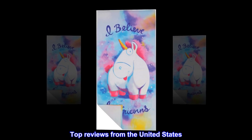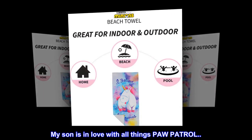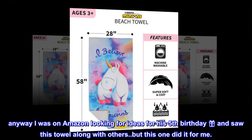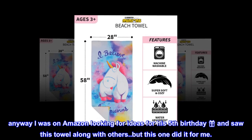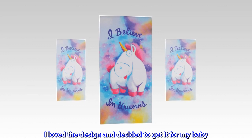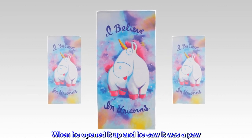Top reviews from the United States. Worth seeing my son smile. My son is in love with all things Paw Patrol, so I'm always on the lookout for Paw Patrol items. I was on Amazon looking for ideas for his fifth birthday gift and saw this towel along with others, but this one did it for me. I loved the design and decided to get it for my baby. When he opened it up and saw it was a Paw Patrol towel, he was excited.